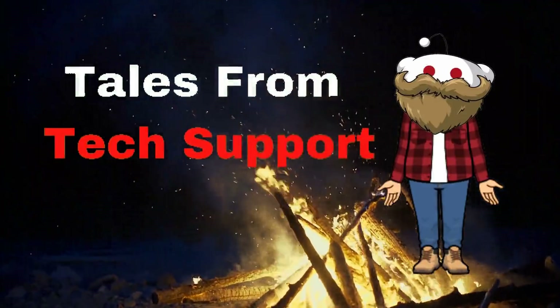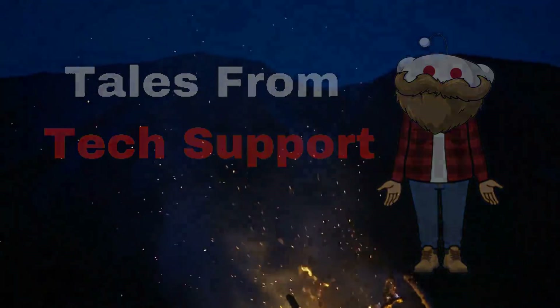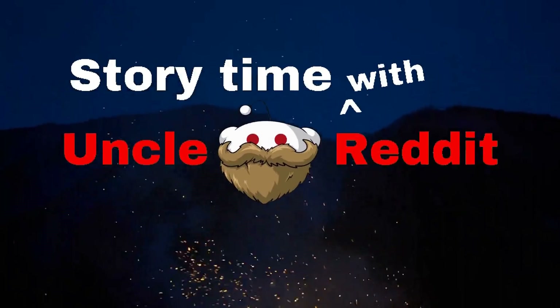Welcome to r/tales from tech support, where we get to have a little chuckle at the technologically disadvantaged — like me. I'm Uncle Reddit, and have I got a story for you.